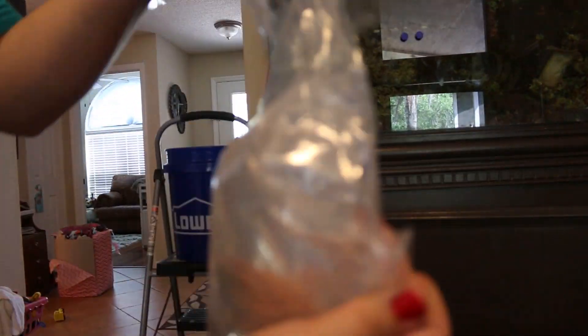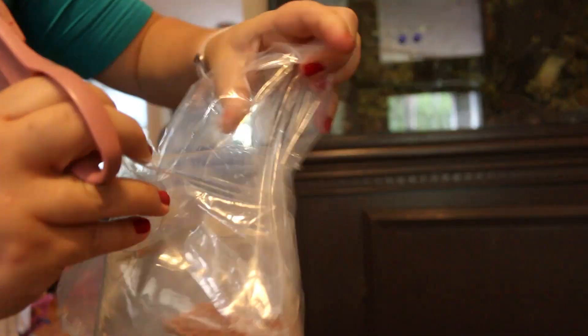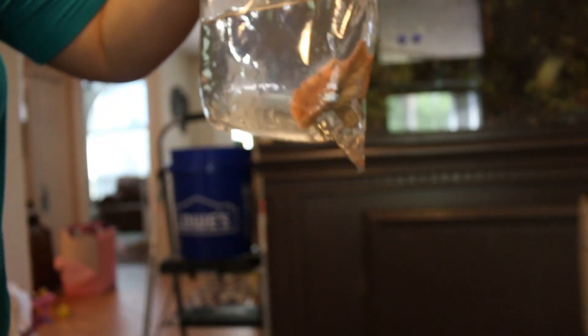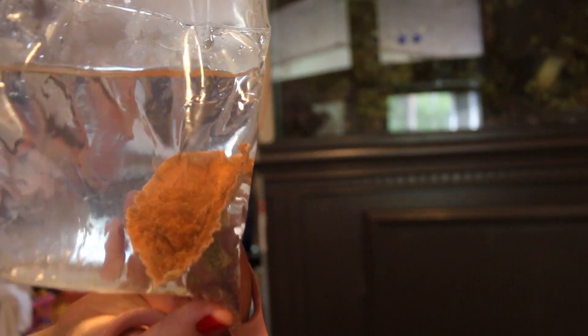As you can tell, they're packaged pretty well — it's hard to get them out. That's actually a pretty good piece right there.